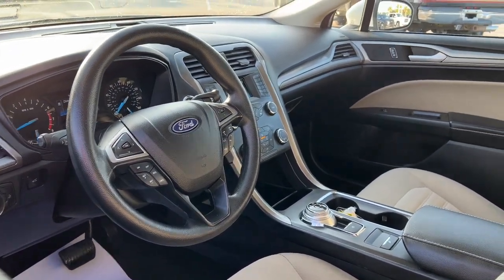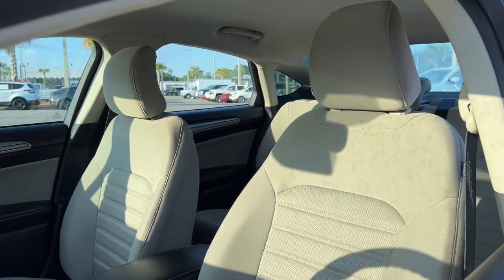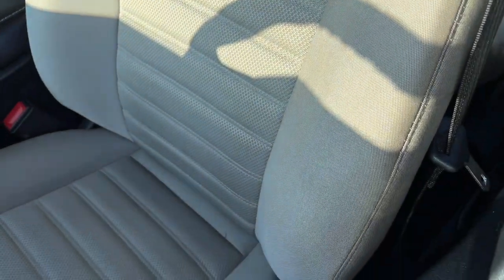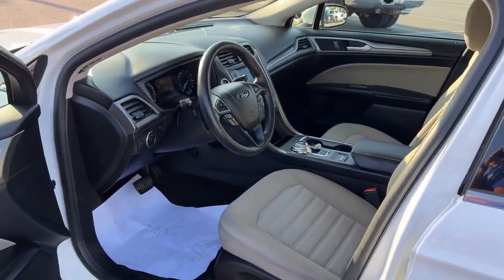Keyless entry, lane keeping assist, electronic stability control, steering wheel audio controls, alarm, rain sensing wipers, auto dimming rear view mirror, intermittent wipers, traction control, tire pressure monitoring system.